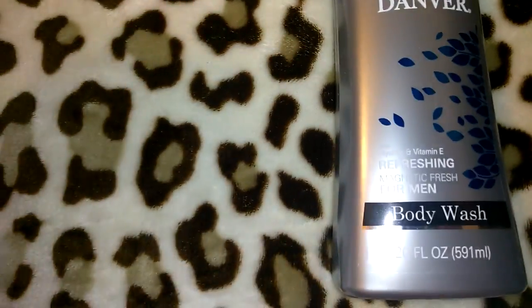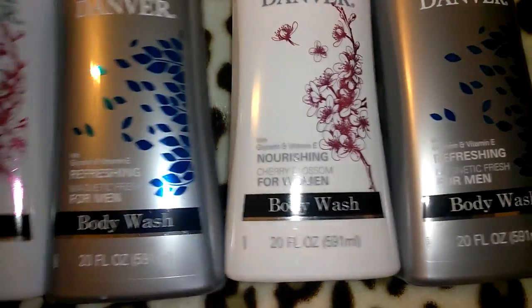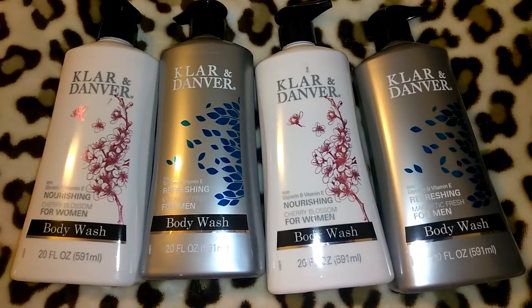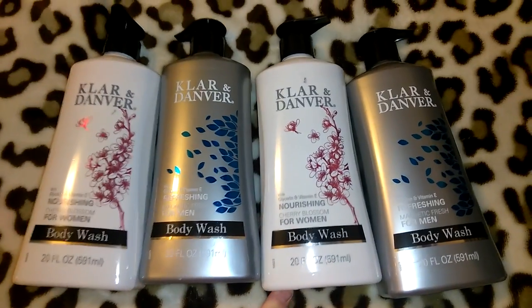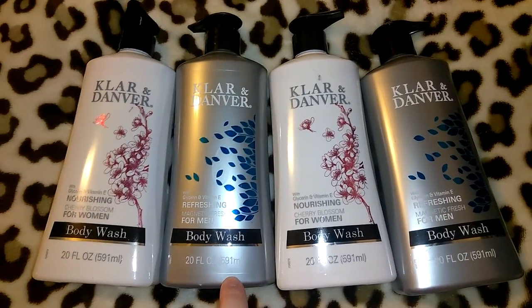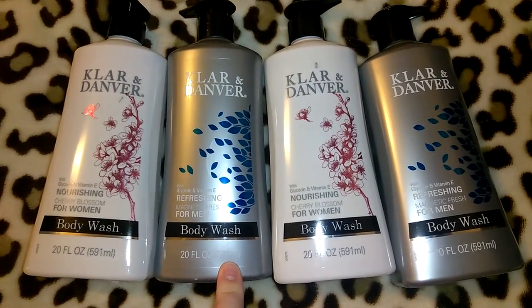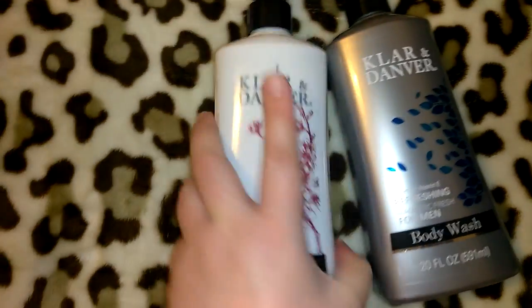The brand says 'Day In and Day Out.' They had these new body washes — I always see new stuff while I'm working and I made sure I actually purchased them. I wanted them, and when we get new stuff like this I know it'll go really fast. They're 20 ounces each — the white ones are for women and the gray and blue are for men. The women's one says nourishing cherry blossom with glycerin and vitamin E, and the men's says refreshing magnetic fresh with glycerin and vitamin E. I really do like the way the men's one smells. I like that they have a pump on top.